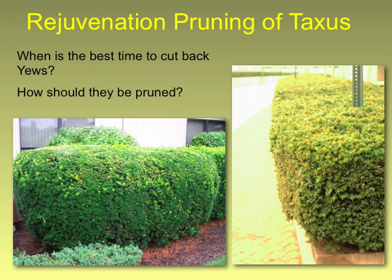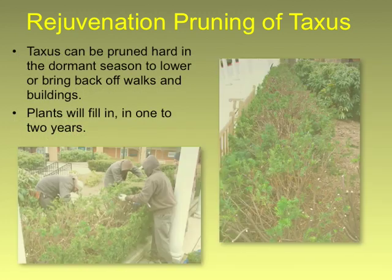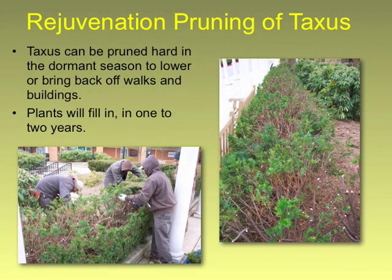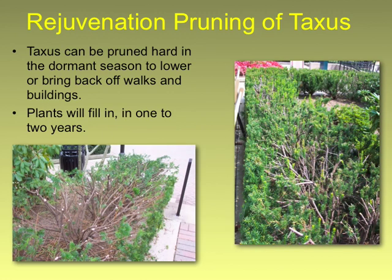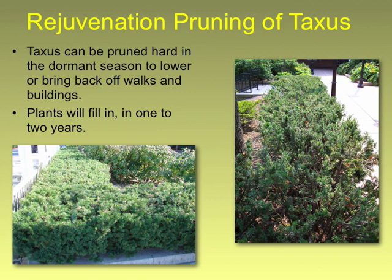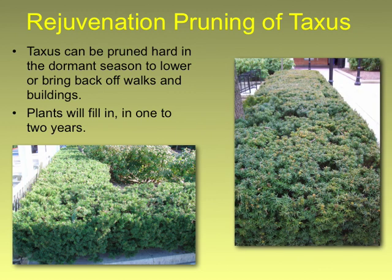Yews are great candidates for renewal pruning. They are slower growing, so it takes a couple years for them to completely come back, but if they're over-growing an area you can take them back — if you don't have deer problems. You can see what it might look like when you renewal prune, how open it is, but slowly but surely that's going to fill back in and over a few years you'll have like a new hedge, and that's really more how you'd like to keep it open so you have growth going all the way through the plant.